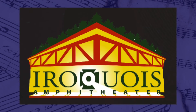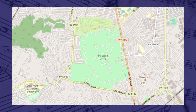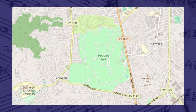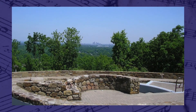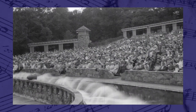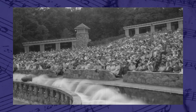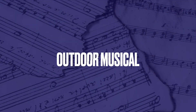The official Kentucky Amphitheater is the Iroquois Amphitheater, located in Iroquois Park in Louisville. Built in 1938 with WPA funding and renovated in 2000, it holds 2,400 people and hosts many concerts and festivals throughout the year. The Iroquois Amphitheater became official in 2001.